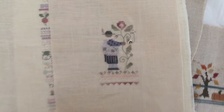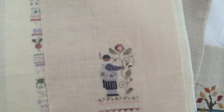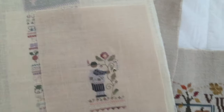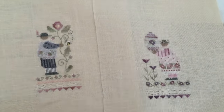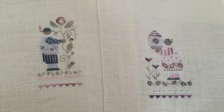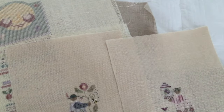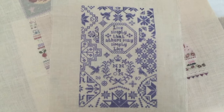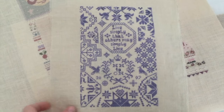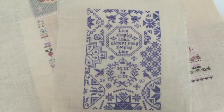Cute little tiny Shepherd's Bush kit there, and the matching girl that goes with him. Very cute. Here's a little one - I'm sorry I do not remember the name of this chart. It's like 'Live Simply' and I can't remember who it's by. But pretty little Quaker.